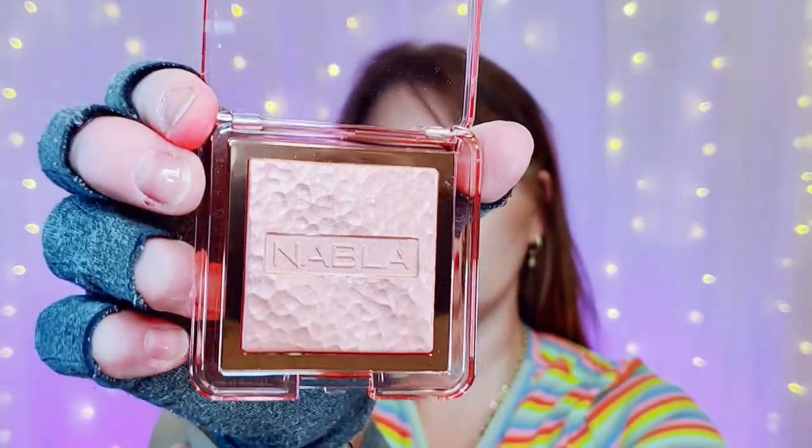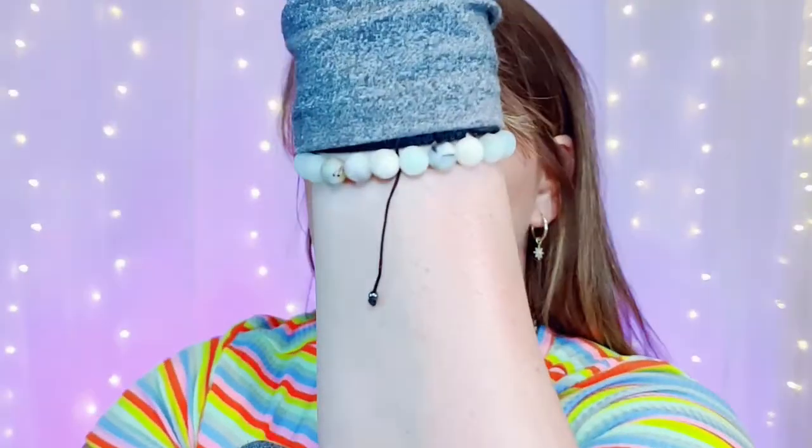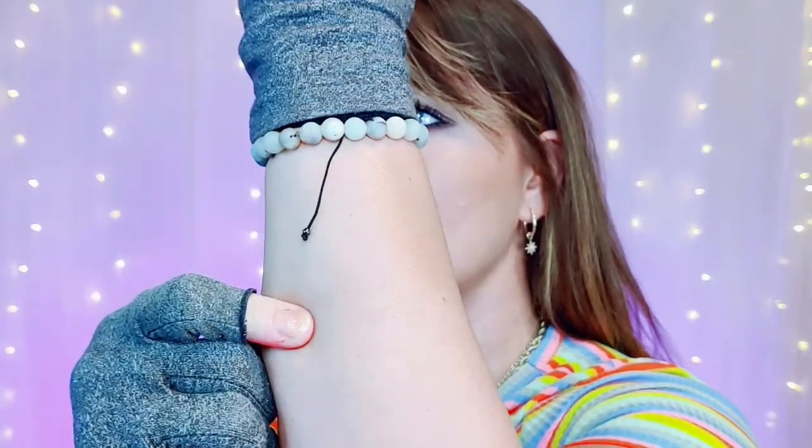Oh, it looks so pretty. A lot of people said it didn't show up, but it's showing up on my skin. I guess on camera, at least on my screen, it's not really showing up. But in person, it definitely shows up — it's very pretty. It looks a lot like ColourPop's Super Shock Blushes.